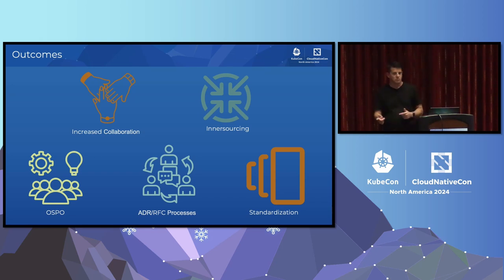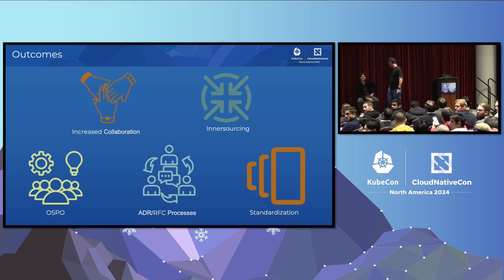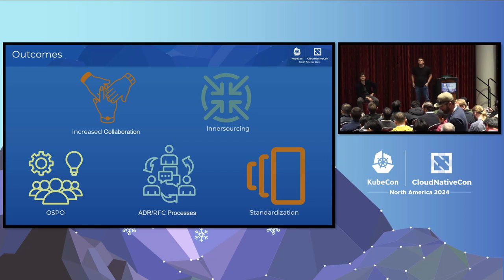Questions? You mentioned at one point that you used Crossplane for some of the infrastructure, but also OpenTofu depending on the situation. Can you explain how you decide what provisioning tool to use for cloud resources?